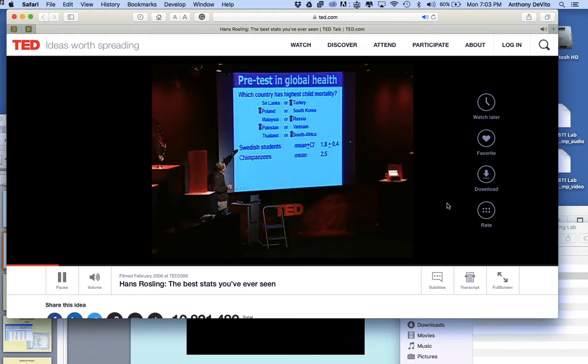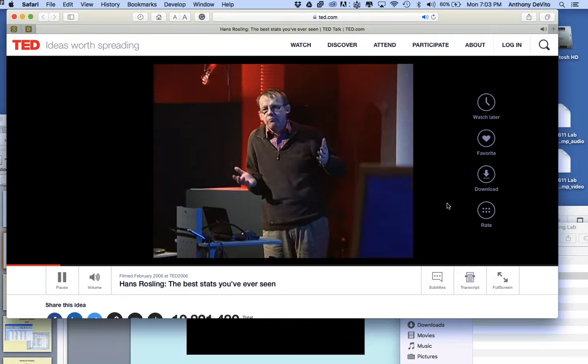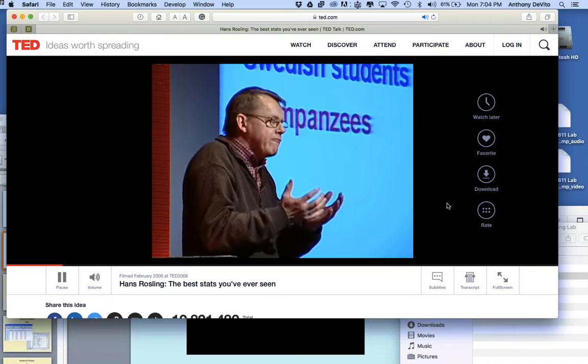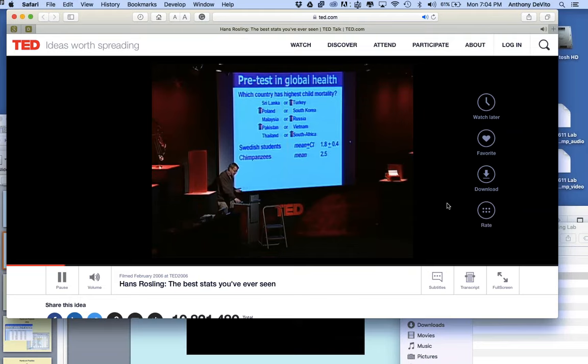A chimpanzee would score half right if given two bananas with Sri Lanka and Turkey. But the students didn't even reach that. The problem was not ignorance — it was preconceived ideas. Professors at Karolinska Institute, who hand out the Nobel Prize in medicine, were also on par with the chimpanzee.